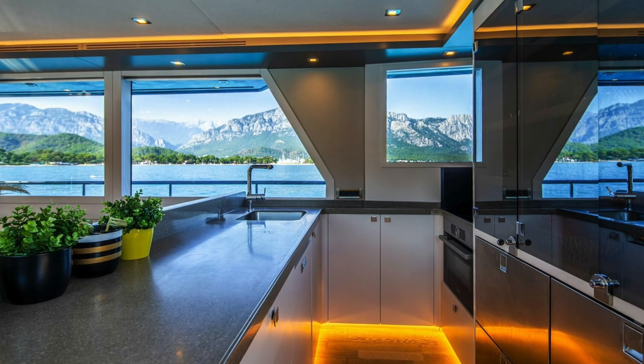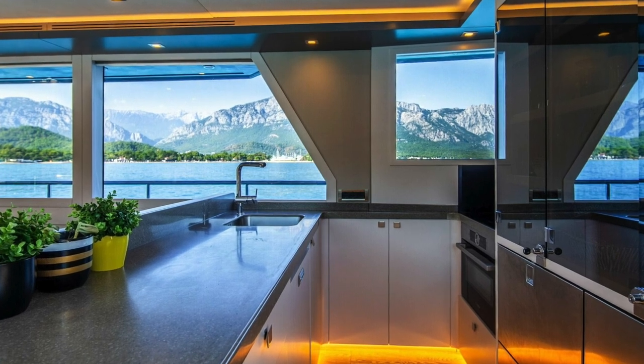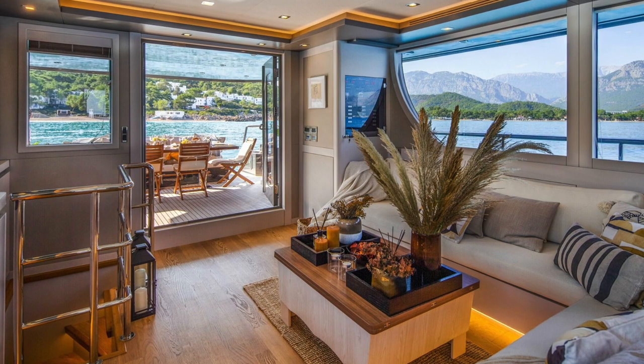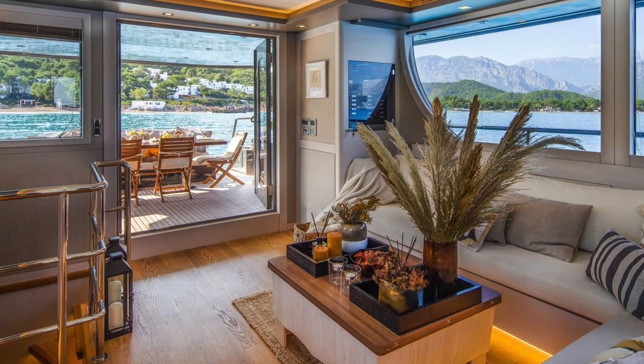The communal areas on the Bering 70 are inviting. As you cruise through the colder climates, these areas provide the sort of refuge that your soul will crave. Bering's use of indirect lighting genuinely makes my soul smile with delight.